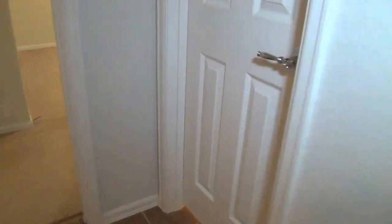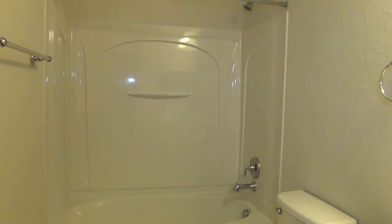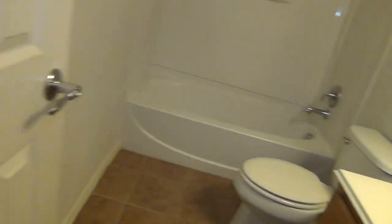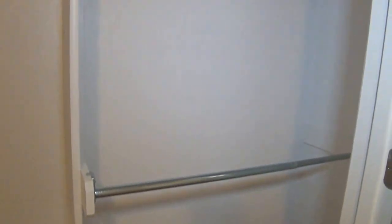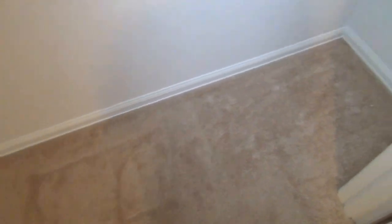Right next to the first bedroom is the first full bathroom. It has a single vanity and a combo tub and shower — it's super clean. Right next to it is the second bedroom, which is about 11 by 11. It comes with the same size closet space, with hanging rods and shelves that extend all the way up, and good floor space to store boxes.